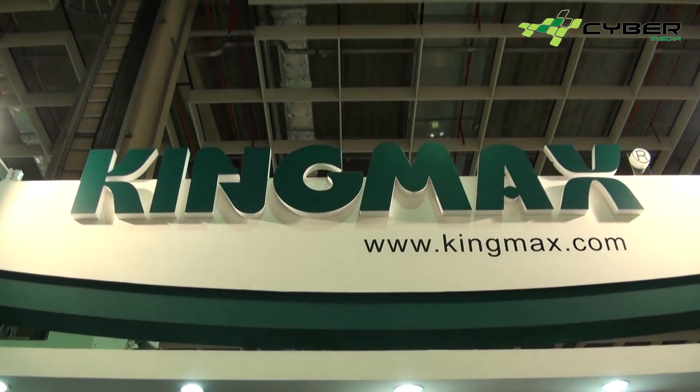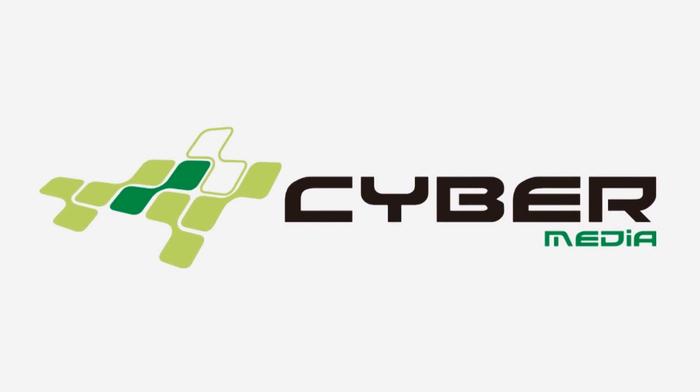Thanks for stopping by the Keymax booth — these highlights cover our latest products this year. Thank you. Cybermedia — see you soon.